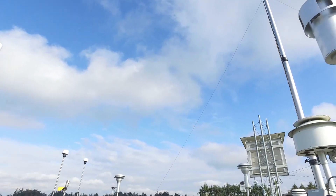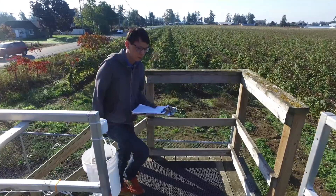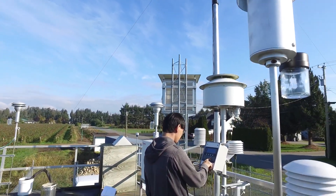If pollutant levels rise above Metro Vancouver's air quality objectives at a station, staff quickly investigate and in some cases an air quality advisory may be issued.